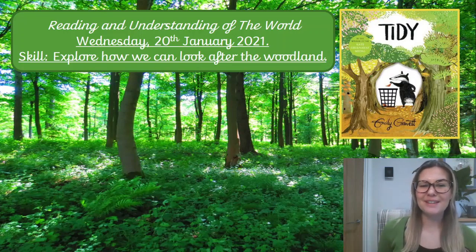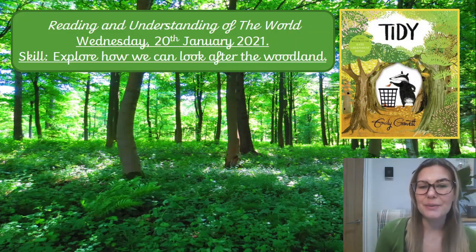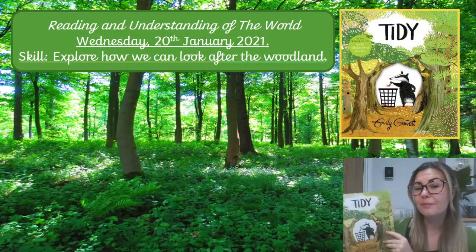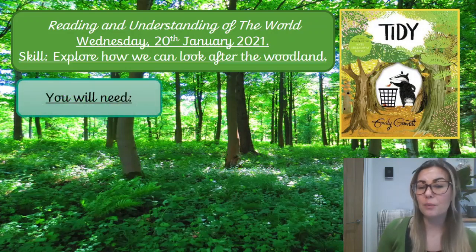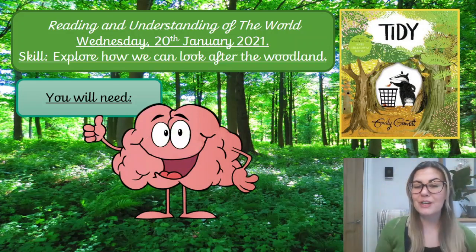Good morning reception and welcome to your reading and understanding of the world lesson. Today is Wednesday the 20th of January 2021 and our skill is to explore how we can look after the woodland. In today's lesson we're going to read the middle of our story and then we're going to talk about how we can look after the woods. You are only going to need one thing for today's lesson and that's your brain. So let's get started.